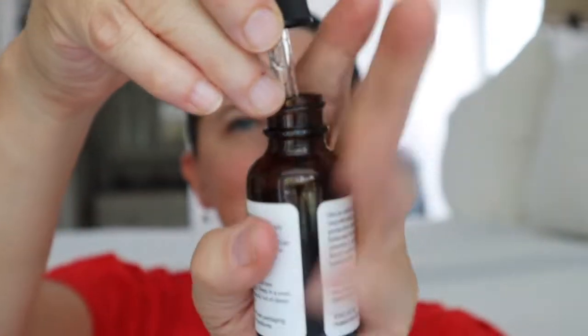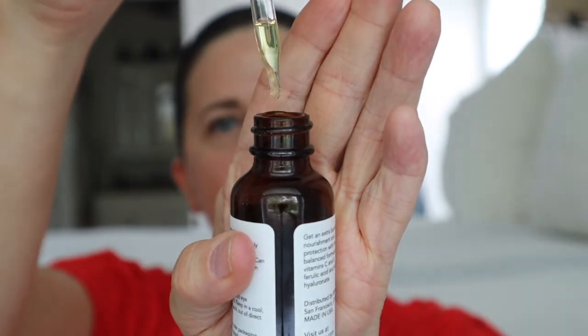It also has hyaluronic acid for long-lasting hydration — and because of my dry skin, anything with hyaluronic acid I'm interested in. It has a proprietary blend of extra ingredients for nourishment and easy makeup application, which is why it goes on in the morning. It's very liquidy — just three or four drops rubs onto my face really easily. I also use it on my chest area.